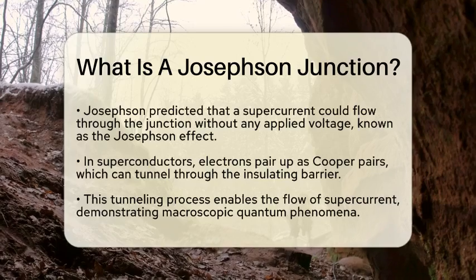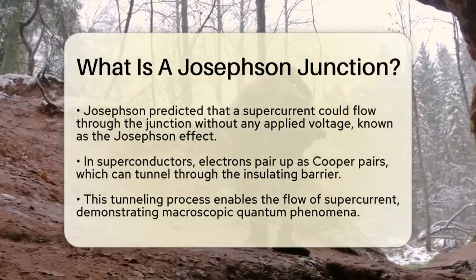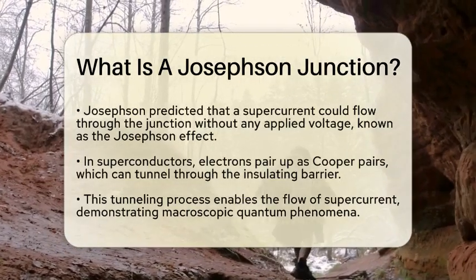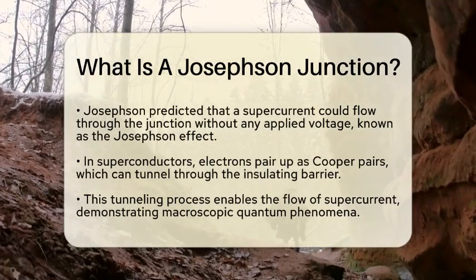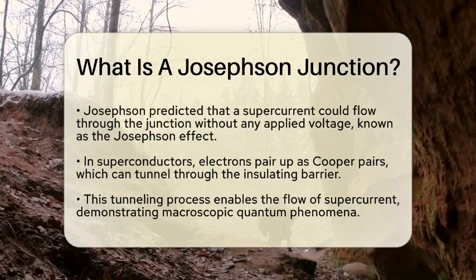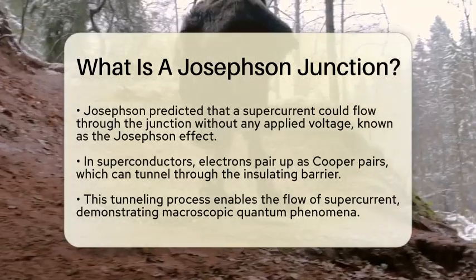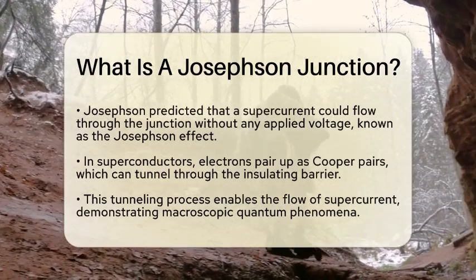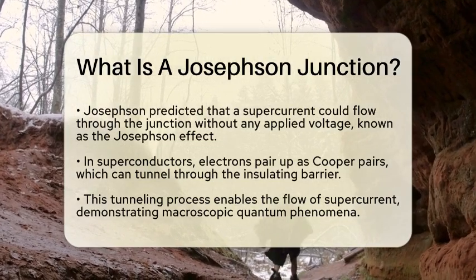In superconductors, electrons pair up to form what are called Cooper pairs. These pairs can tunnel through the insulating barrier found in the Josephson Junction, enabling the flow of supercurrent across the junction. The Josephson effect is a remarkable example of macroscopic quantum phenomena, showcasing quantum mechanics on a larger scale than individual atoms.